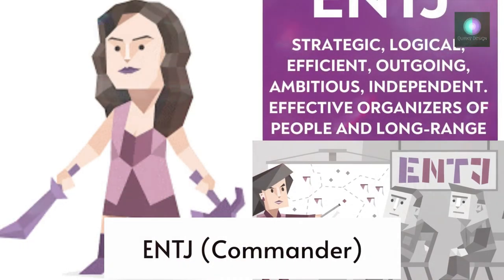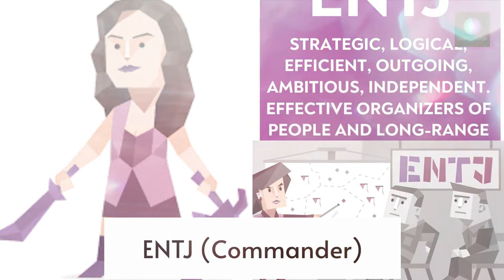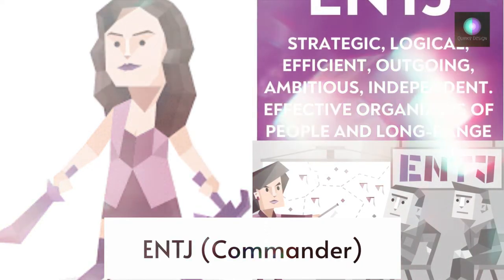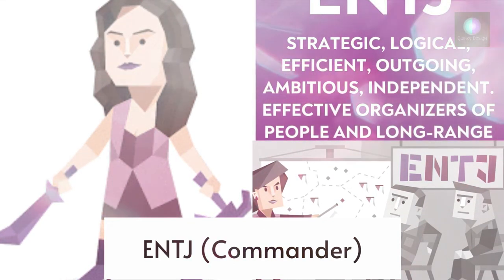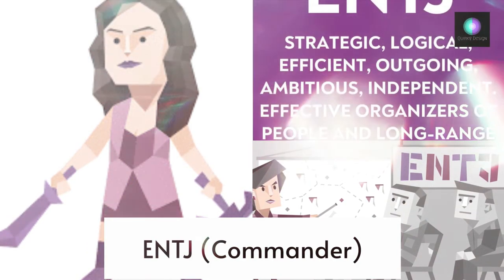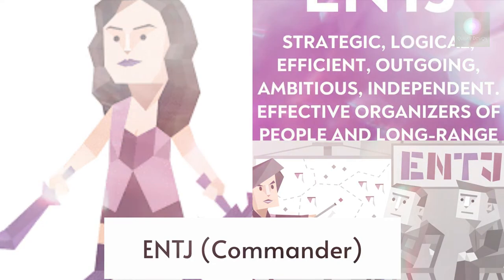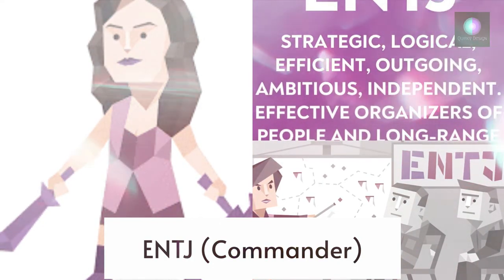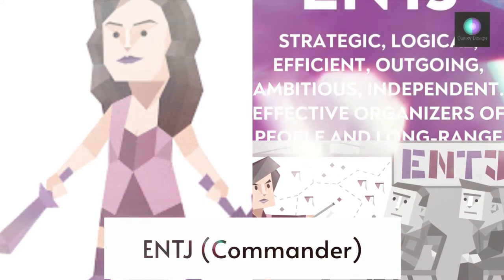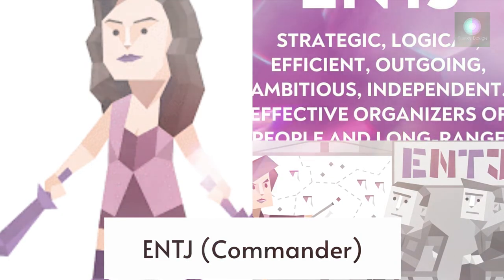ENTJ — the Commander. An industrial style home is an excellent option for the practical, straightforward ENTJ. Though you'd be hesitant at the thought of a style that can look unfinished, you'll see there is a focus on furniture and accessories that are functional and efficient — far more important than being flashy and decorative. You radiate a no-nonsense vibe, something an industrial style also does incredibly well.